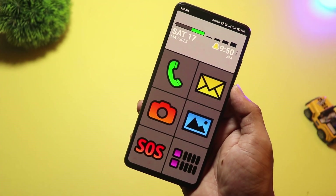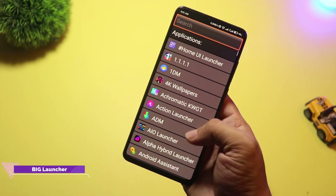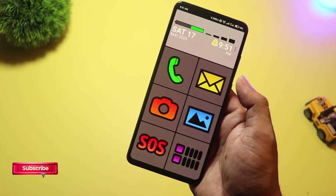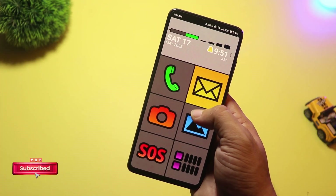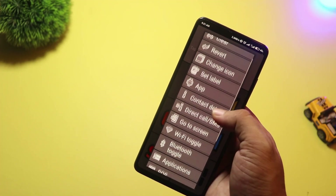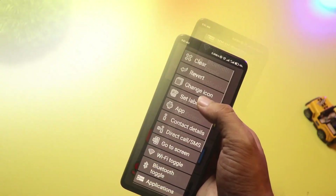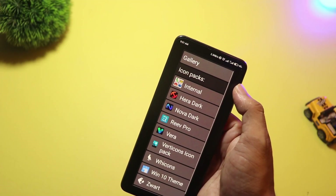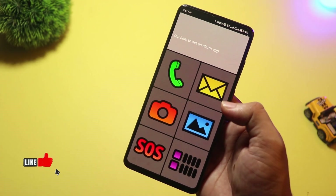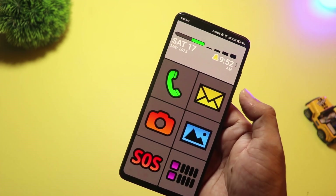At number 14, we have Big Launcher. This one's perfect for seniors or anyone who wants a clean, easy-to-read home screen. It features huge icons, large text, and a simple layout — no complicated gestures or tiny buttons. It's also great for accessibility, especially for users with low vision. You can set up quick emergency contacts, and it replaces your phone, messaging, and camera apps with large, easy-to-use versions. If you want a launcher that's all about function over flash, Big Launcher is a must-try in 2025.